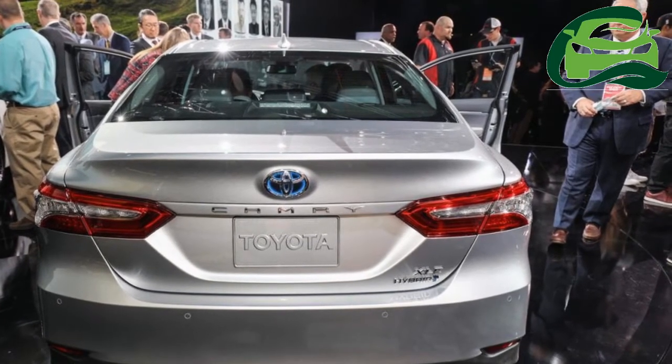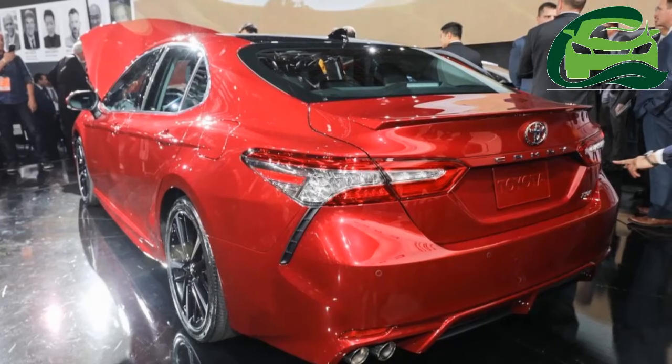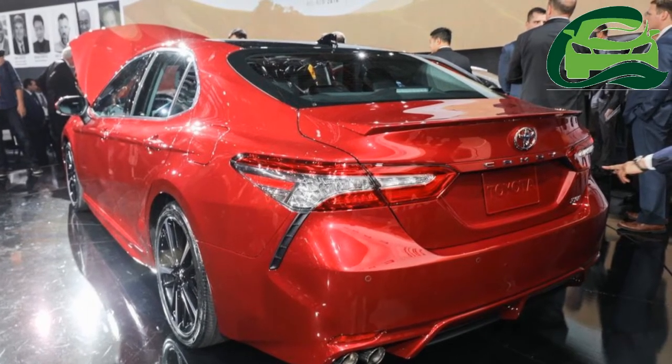The global version, along with some changes in styling, may vary in dimensions. The 2018 Toyota Camry is based on the global version of the TNGA, Toyota New Global Architecture, platform.